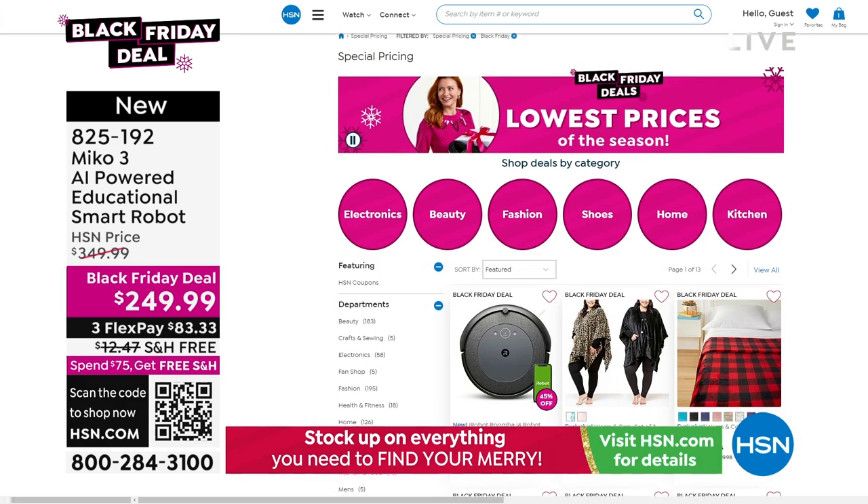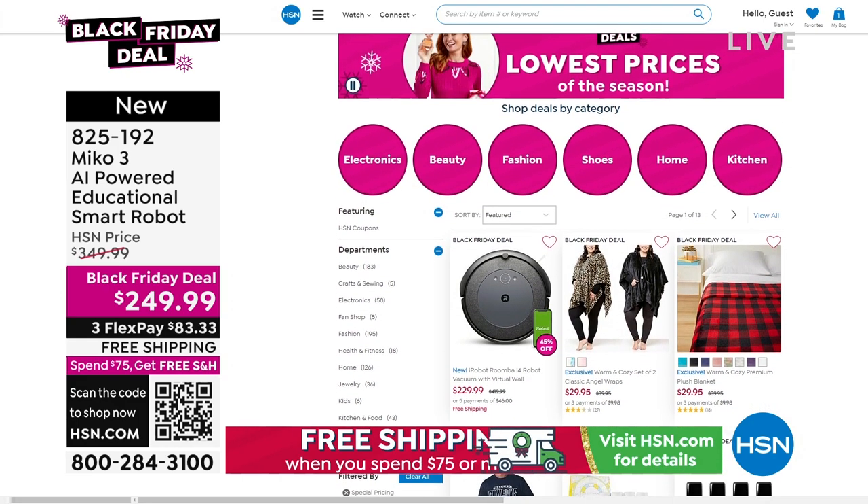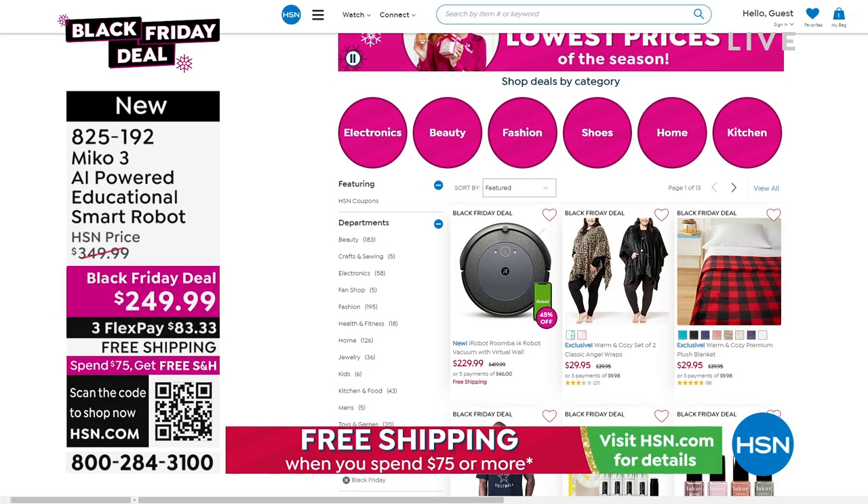That was so much fun! $249.99, three FlexPay of $83.33. I don't think my flossing was very good though — I was out of rhythm. My son said I was terrible.